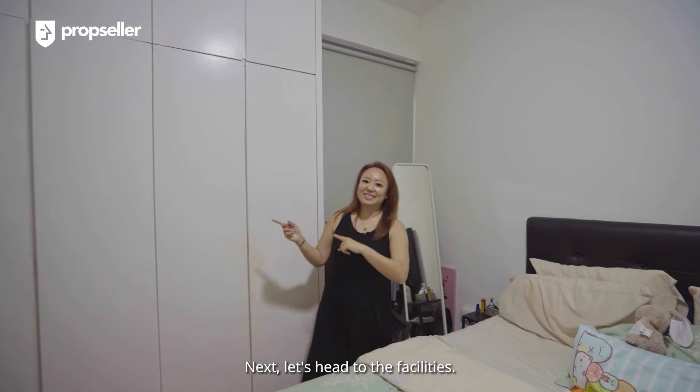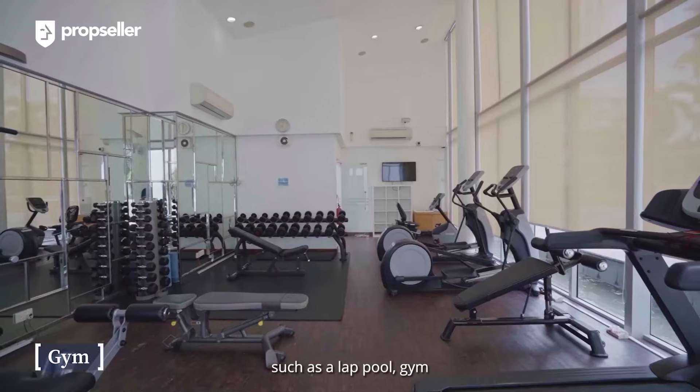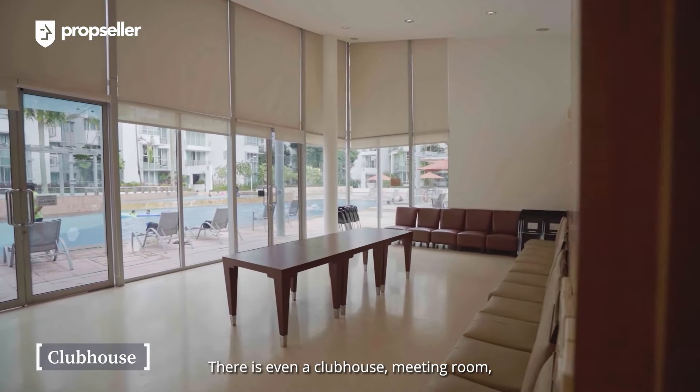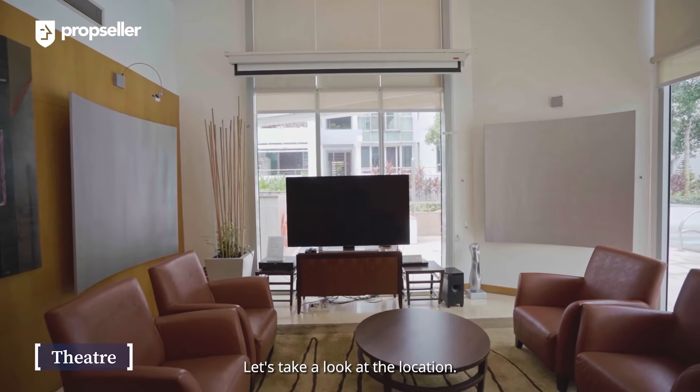Next, let's head to the facilities. Tess Arena enjoys facilities such as a lap pool, gym, two tennis courts and a kids' playground. There is even a clubhouse, meeting room and a cosy theatre room. Let's take a look at the location.